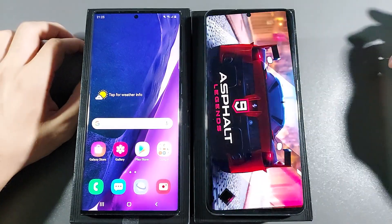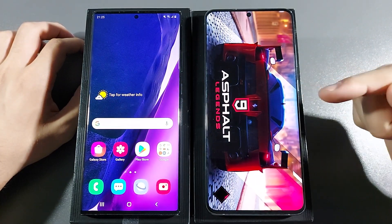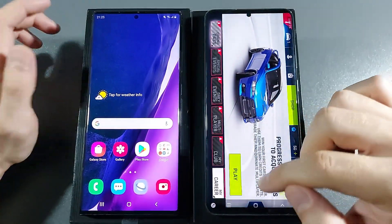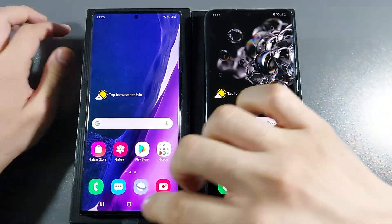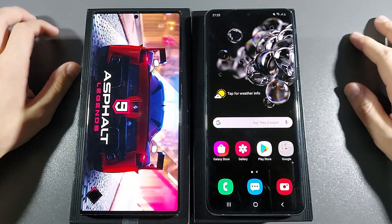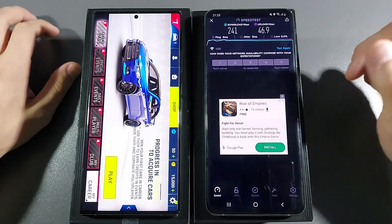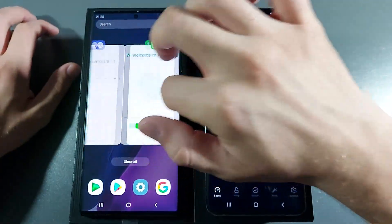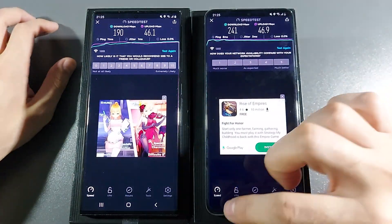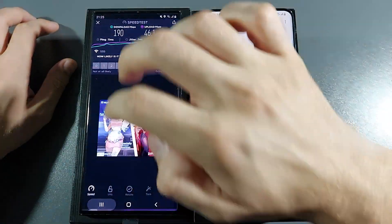Let's go with Asphalt 9 — reloaded. But it's not fully destroyed in RAM management. This one reloaded too. Speed Test — no reload, same for this one. And we are on phone dialer.